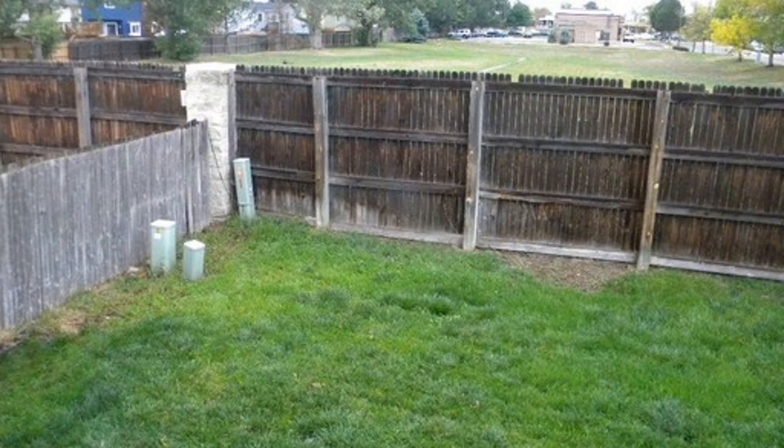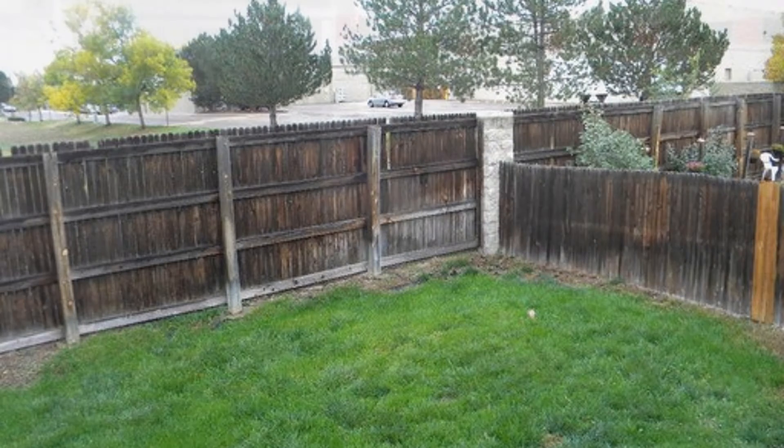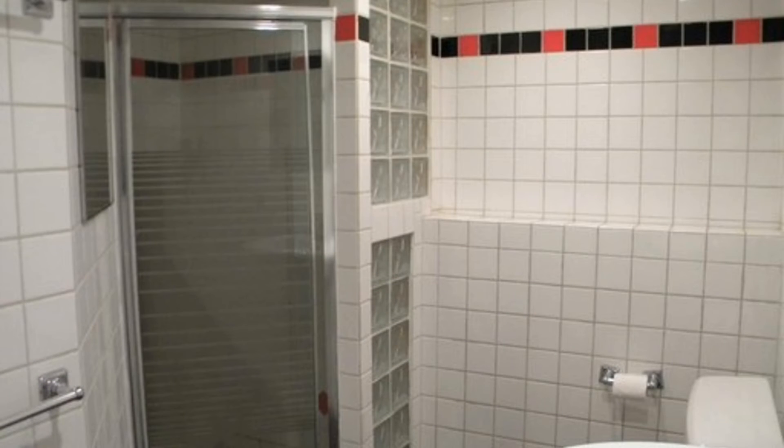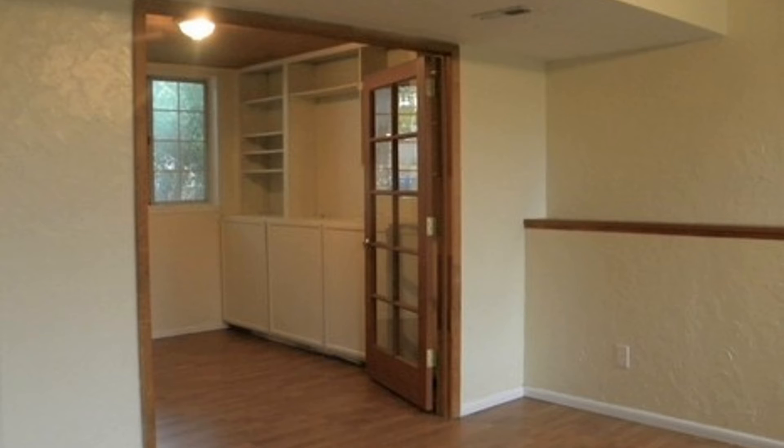There is a private fenced yard perfect for weekend barbecues or other outdoor activities with family and friends. This home also includes central air conditioning and an attached two-car garage. It is in a great location close to restaurants, shopping, and more.